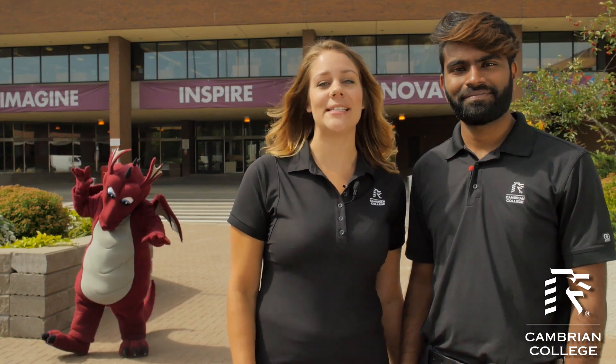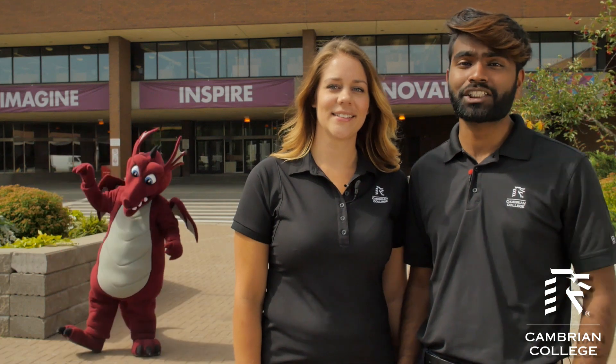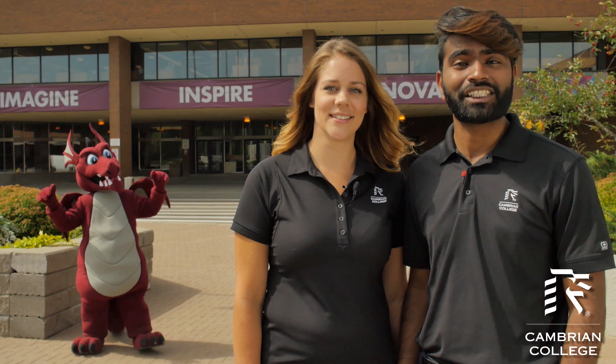We're super excited that you're planning to attend Cambrian College and we can't wait to see you on campus and in the Sudbury community. As a new student to Cambrian College you might be wondering what to expect. We have lots planned to make sure you are successful throughout the year and to kick things off, here are the top five important things that you need to know.